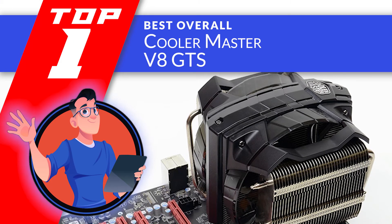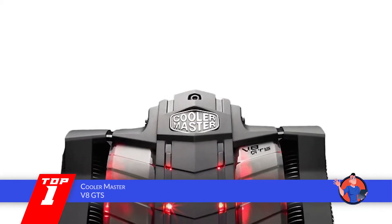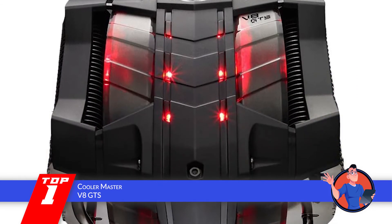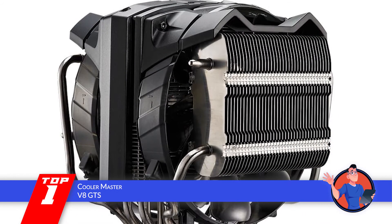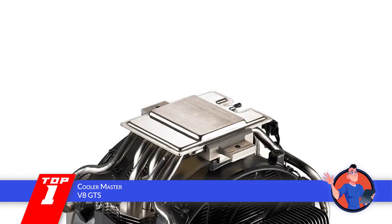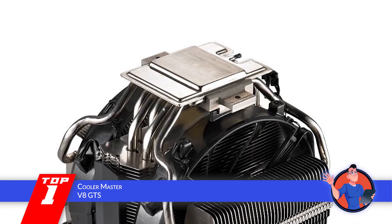Finally, we have the best overall, the Cooler Master V8 GTS. This CPU cooler has absolutely blown users away with its performance. Everyone that has installed and used it has agreed that no other similar unit comes close to performing as efficiently as this one. They all claim that its efficacy and quiet functioning are unmatched by any other CPU coolers out there.